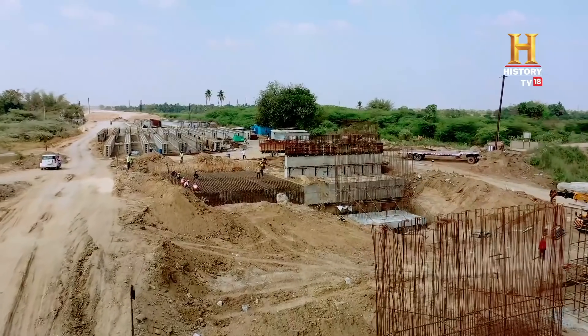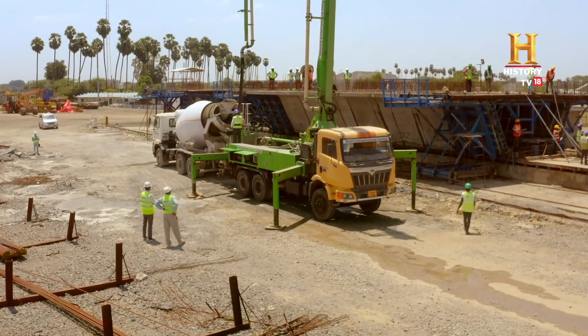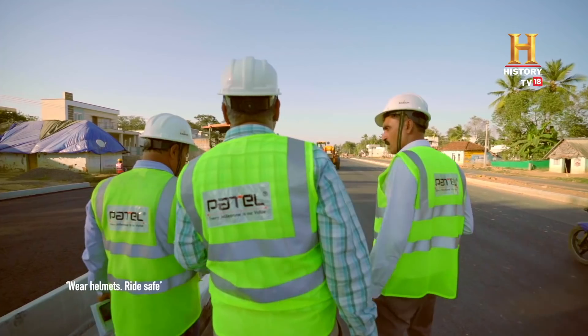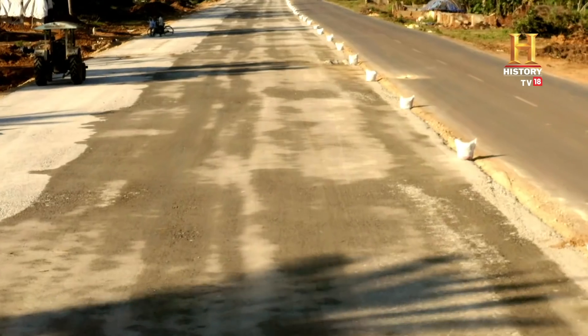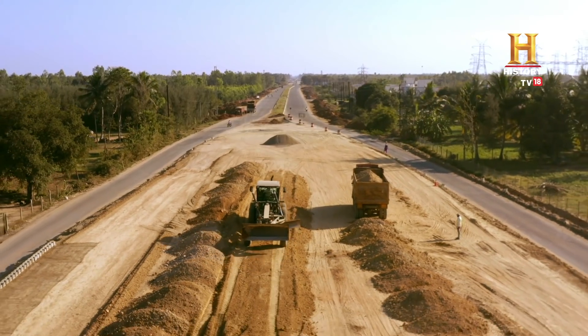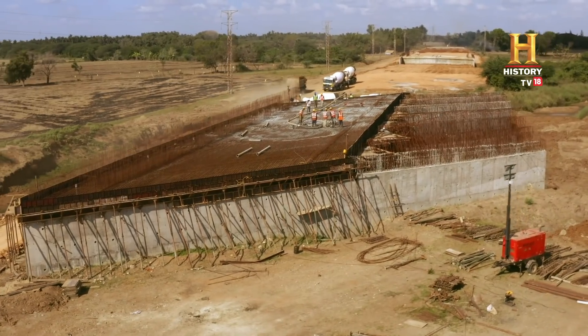Further along the route, delta areas between Cholapuram and Tanjavod challenge the road crew. To reduce cost and create roads that can weather heavy rains, the crew works with recycled asphalt laid on a special cement treated base. Aggregate and asphalt from the pre-existing road is reclaimed to make road construction here more sustainable.